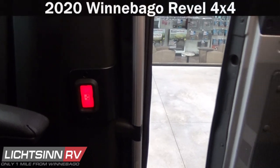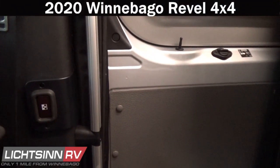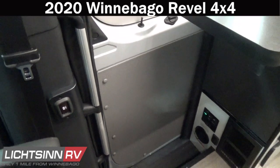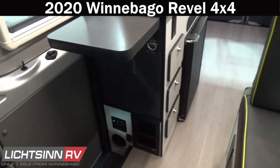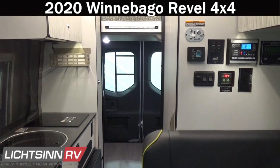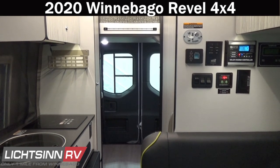This coach is factory fresh, providing you the ability to break in your coach in accordance with Winnebago Industries and Mercedes-Benz owner's manuals — recommending no towing for the first thousand miles and varying your speeds to seat those cylinders in the Mercedes-Benz 3-liter, 6-cylinder turbo-diesel platform. Be the first to break in that new factory-fresh VS30 powertrain, sleep that first night in your Revel, and eat that first meal in your new Winnebago Revel here at Litson RV.